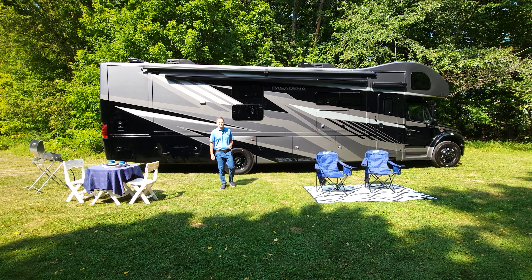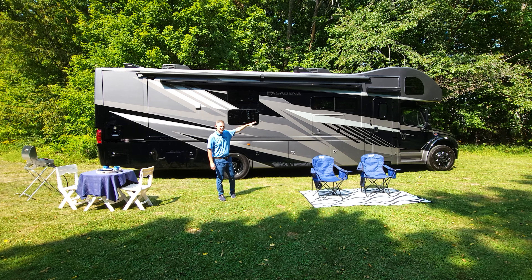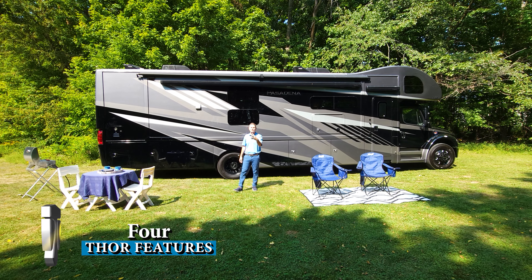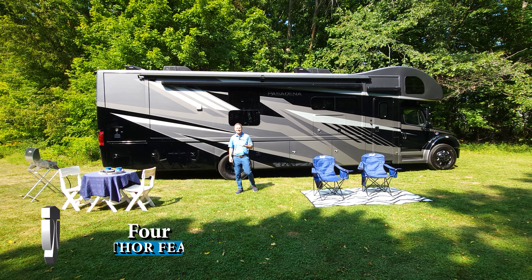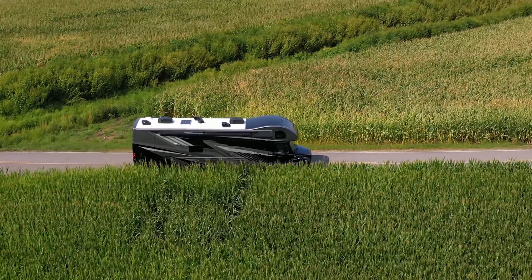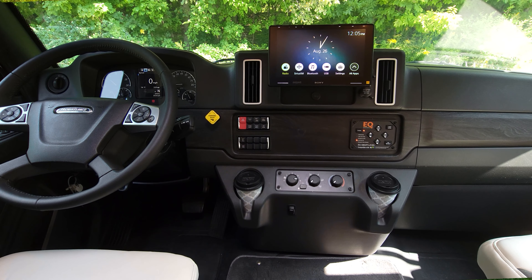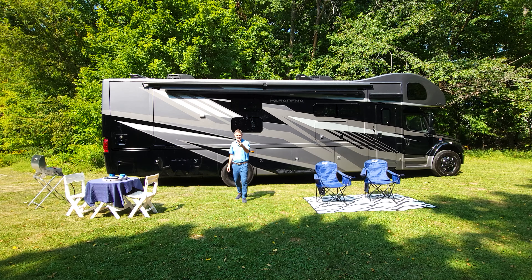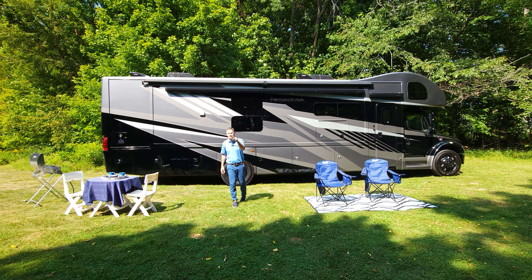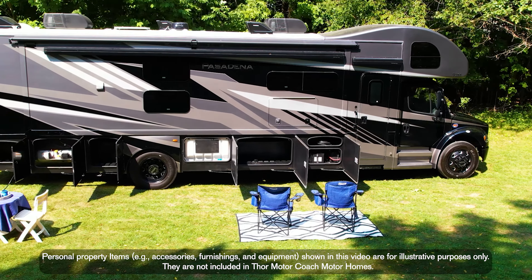Here's a beautiful new floor plan in the Pasadena lineup — the 2025 Pasadena 38XL. I'm Steve from Thor Motor Coach. Here are four Thor features you're going to love about the 38XL. Number one: this is the Freightliner S2RV chassis. It's powerful, it's easy to drive, and the dash has a nice update to it. And number two, because this is an S2RV with the Atlas Foundation, you're going to get a crazy amount of exterior storage.